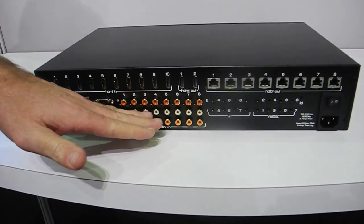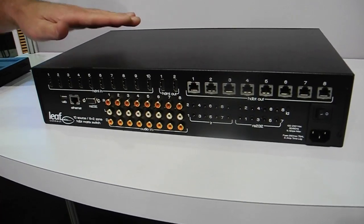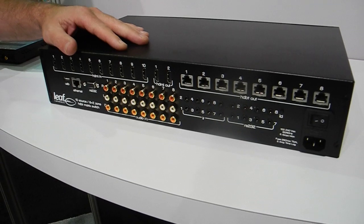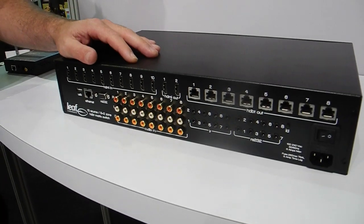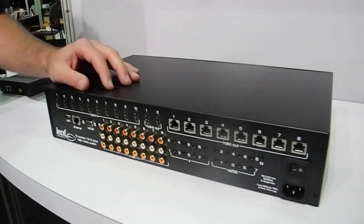We also have analogue audio outs and SPDIF inputs. There is an inbuilt ethernet gigabit switch in this unit, so you don't need an external switch to get your ethernet down to the breakouts.